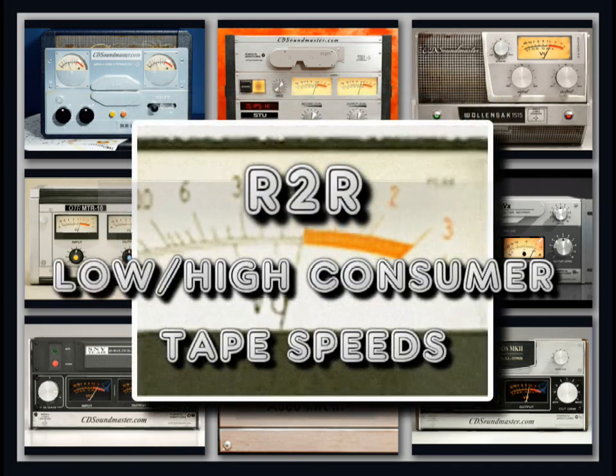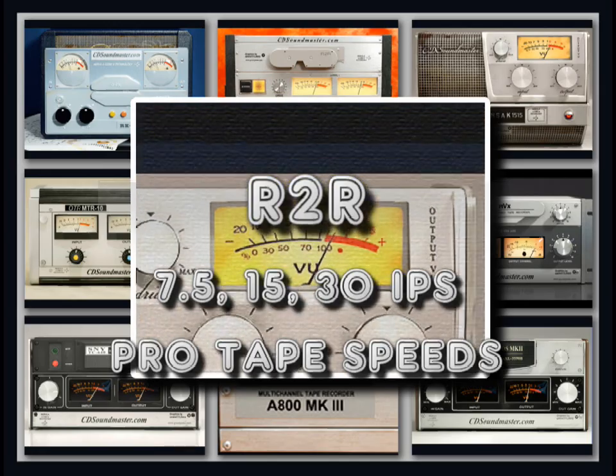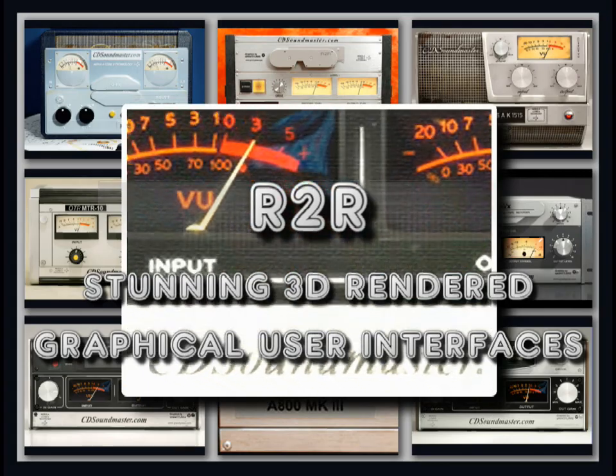You can select the desired tape speed specified to each machine and enhance your recordings with the most authentic tape sound available. Each tape machine comes with its own 3D graphical user interface that harkens back to the original hardware with stunning realism.